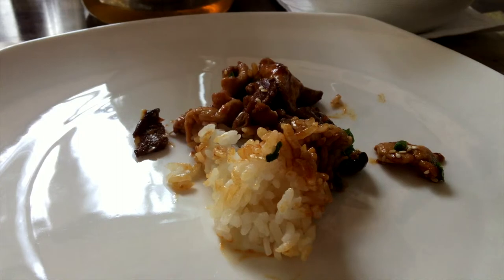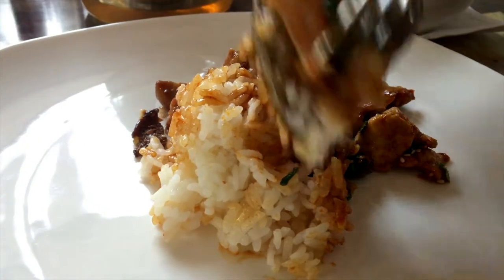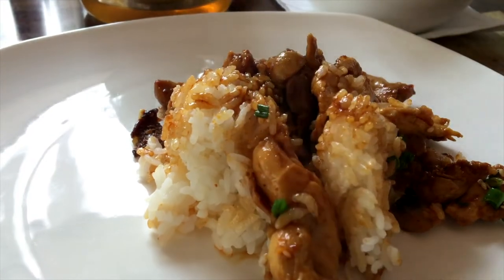Bulgogi chicken is a combination of sliced grilled chicken cooked in Bulgogi sauce and Kikuman soy sauce with some sticky rice.